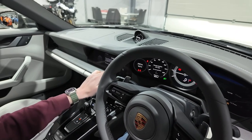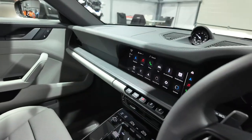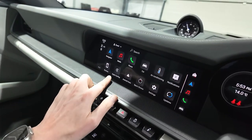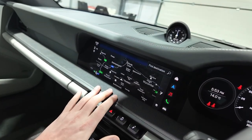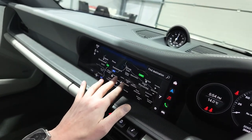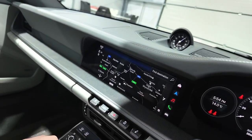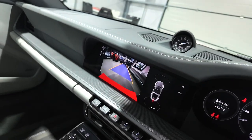Coming over to the centre screen — we've got the updated PCM infotainment, the second generation of PCM in the 992 model. It has wireless Apple CarPlay and Android Auto, along with Porsche's own navigation system. It's a very large, responsive touchscreen, very easy to use. If I pop the car into reverse, you'll see the reverse camera and the front and rear parking distance display.